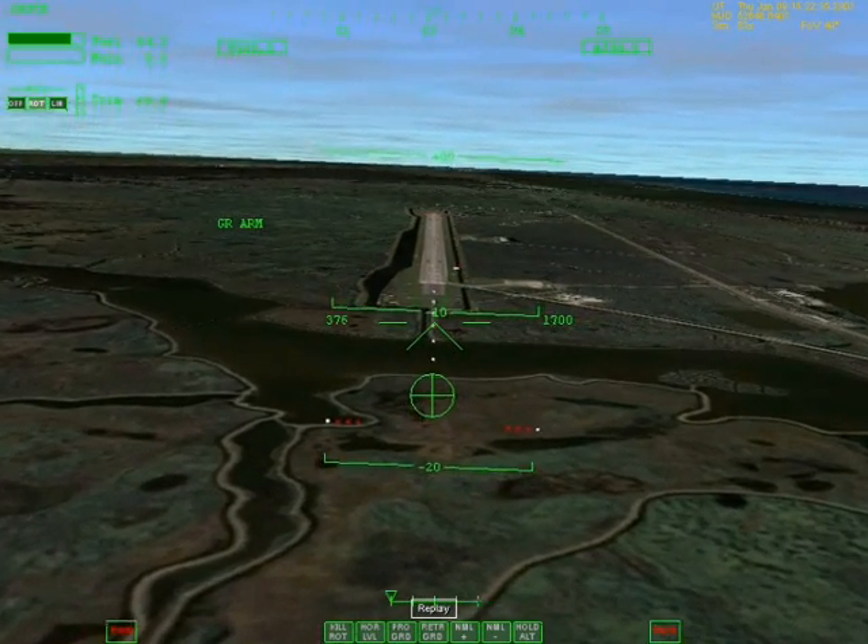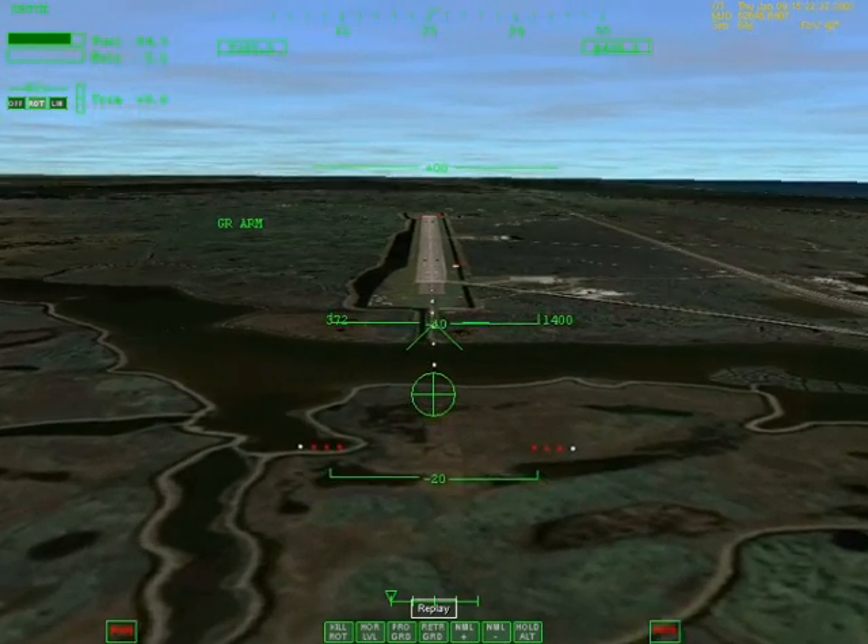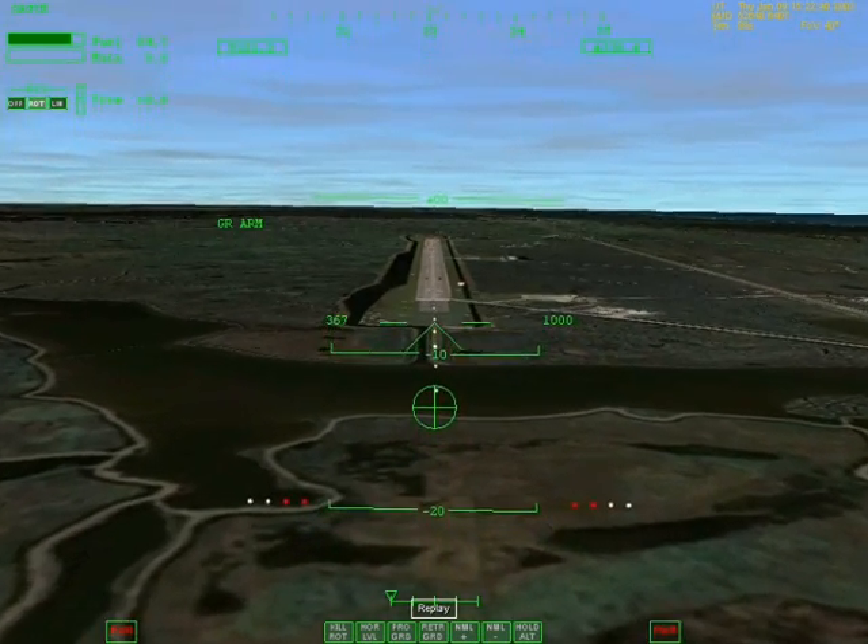Speedbrakes. Speedbrakes are moving to — looks like about 27. Okay, 2,000 pre-flare. The gear is armed. Copy. Pre-flare. I see you in the pre-flare. I see you lagging a little bit — looks good.